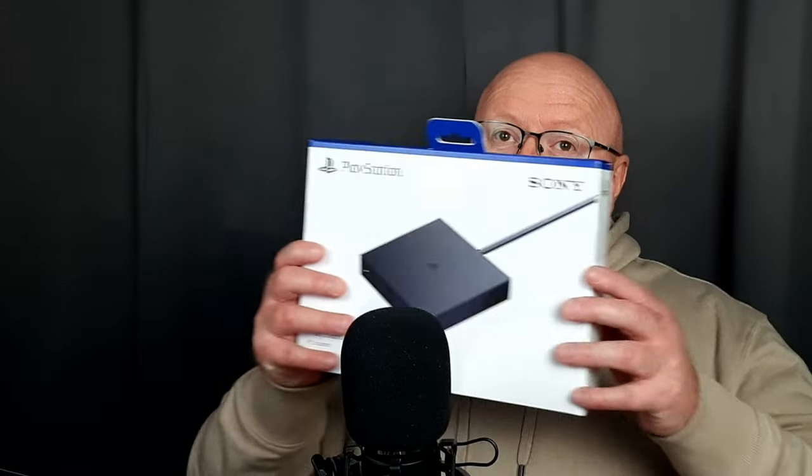Honestly, I stand corrected. Just under a month ago, I posted my opinion on the PSVR2 PC adapter and my concerns with regards to ongoing support for the product itself.